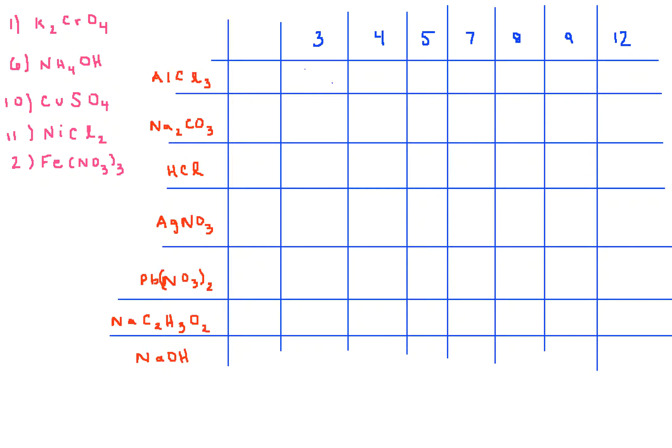Numbers one, ten, eleven, and two — you know their identity based on the color of their solution before you even add them to another compound. And for number six, you know it's ammonium hydroxide because it has an extremely strong odor, and we therefore needed to put it in the fume hood.